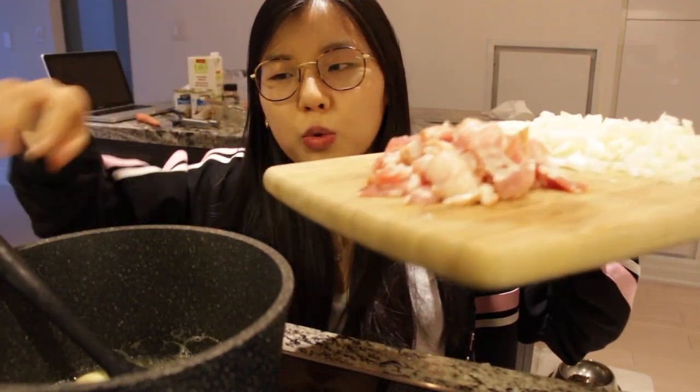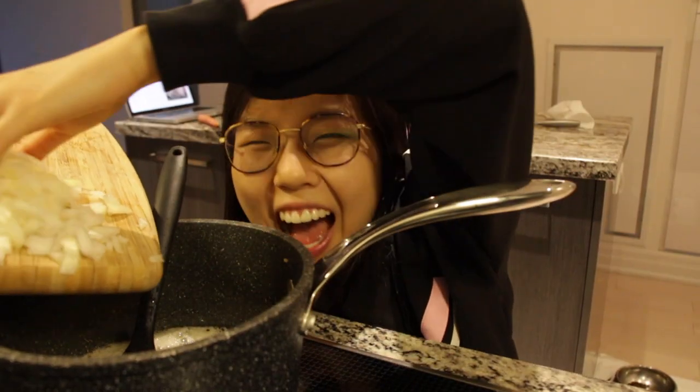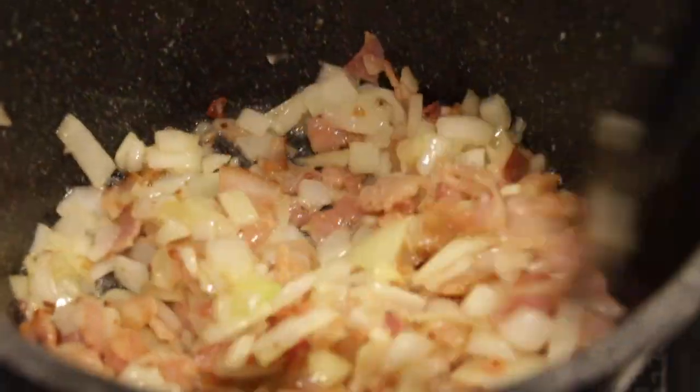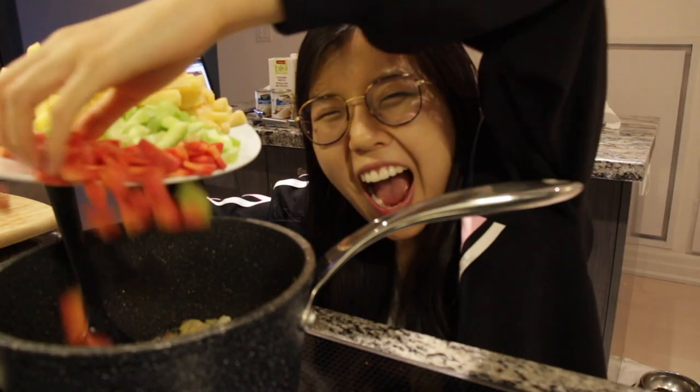We're going to add a pat of butter. Now we're going to add our bakun — bakun raccoon. This is what the onion, garlic, and bacon mixture looks like. Now we're going to add in our weird-looking carrots. And our croissants.